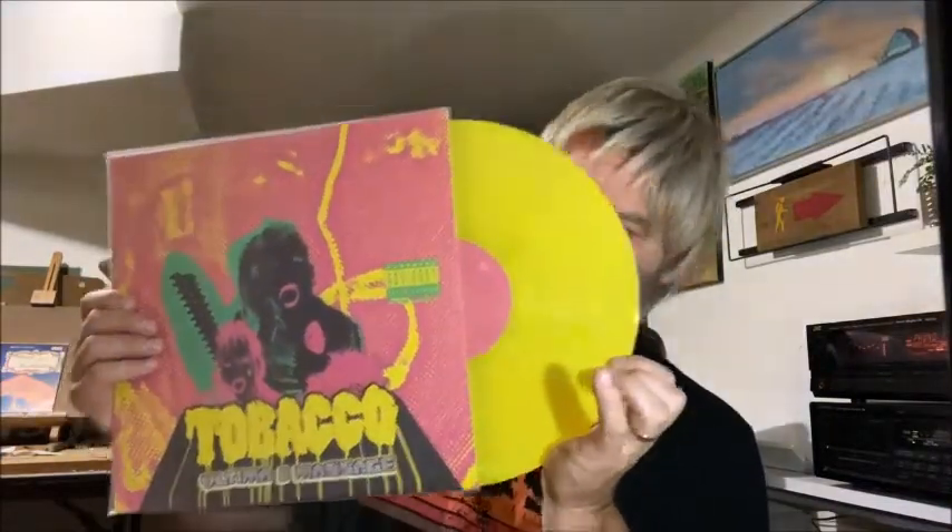Then I got this strange album — Tobacco — and this is his album called Ultima II Massage. This is some crazy stuff. He used to be the lead singer of Black Moth Super Rainbow. The vinyl is really cool — it is a translucent yellow, kind of see-through. He sings mostly through a recorder, so he obscures his voice that way, doesn't try to make it auto-tune or anything. Some songs may even venture into rap-type stuff, but it's mostly psychedelic indie. It's a double album — pretty good.